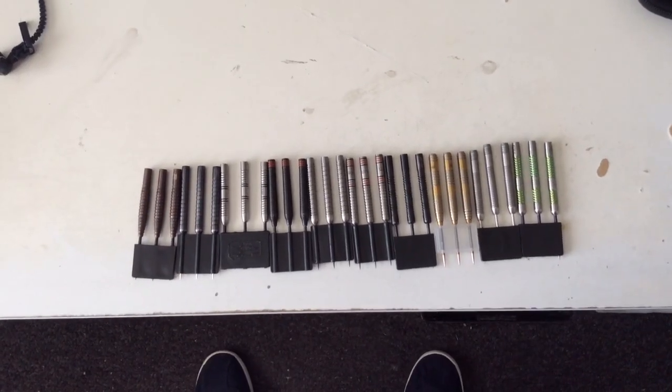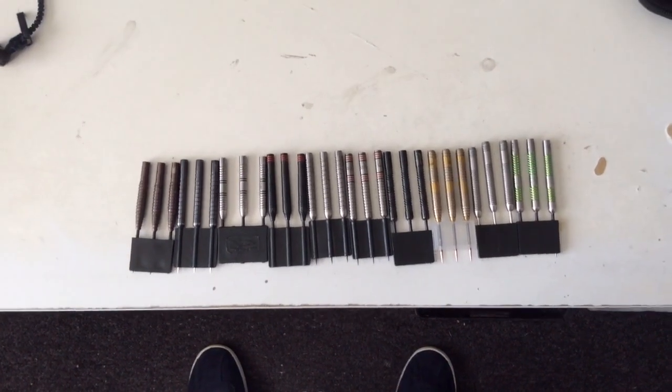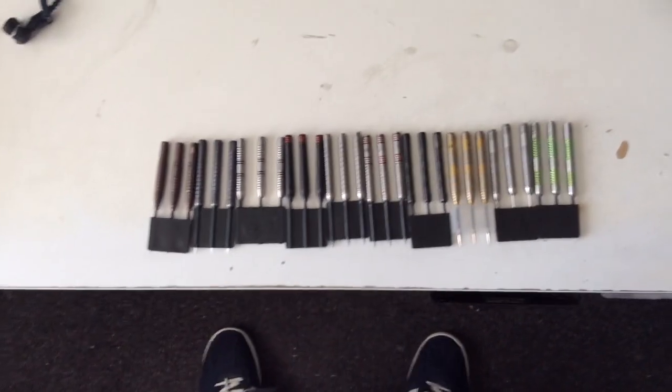Hi guys, Charlie the Boss Grey here, and these are my top 10 favourite darts. I hope you guys will enjoy it.